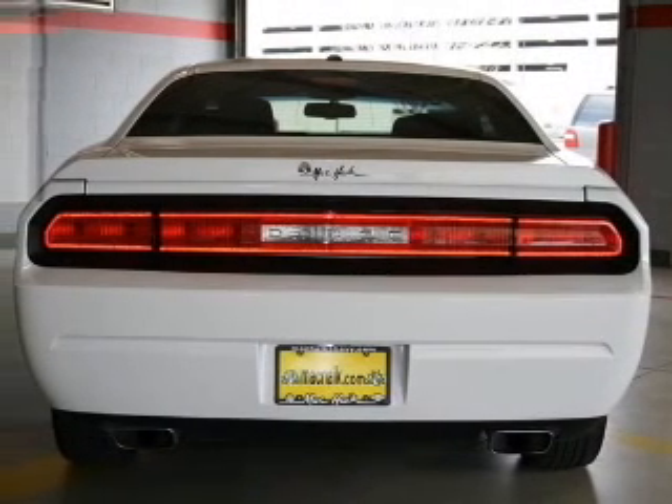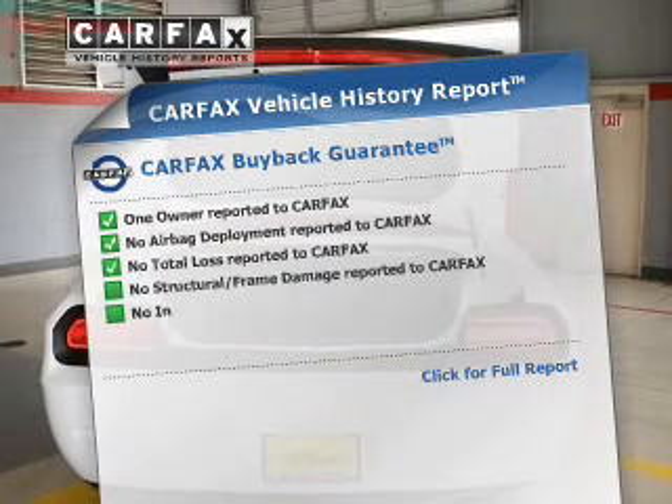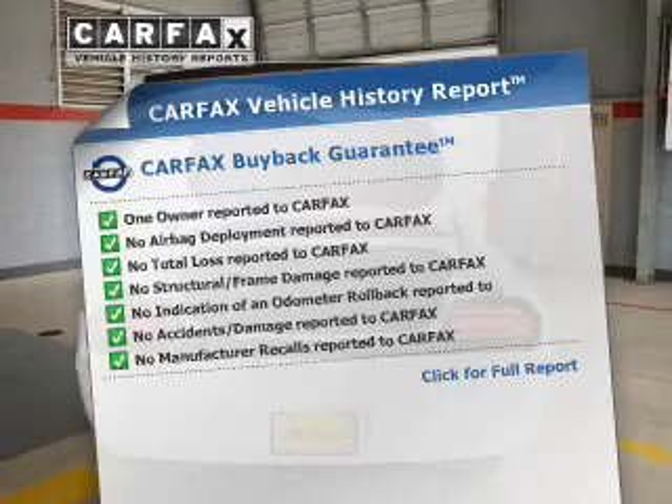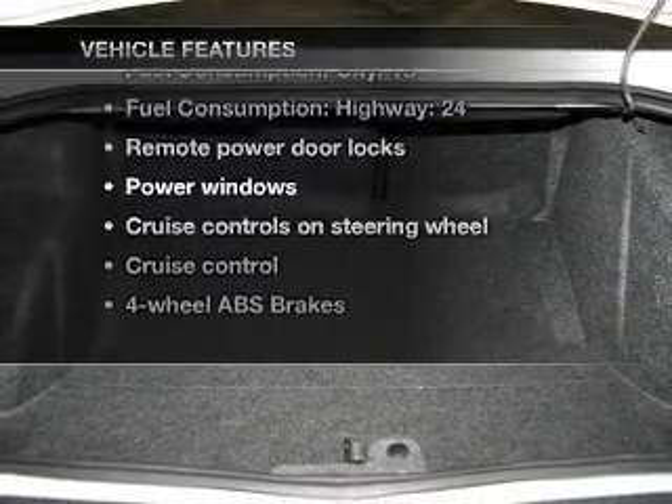Memory settings are one of many features. Rest easy knowing this vehicle comes with a Carfax Vehicle History Report from Carfax, the most trusted provider of vehicle information. Plus, enjoy these notable features that are included in this vehicle.